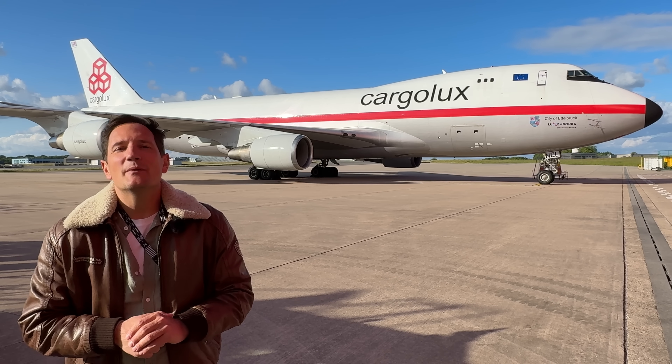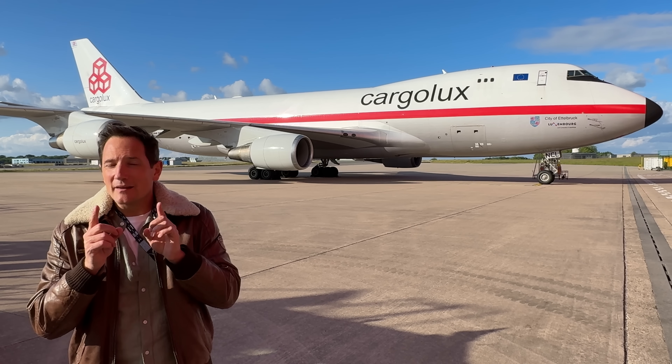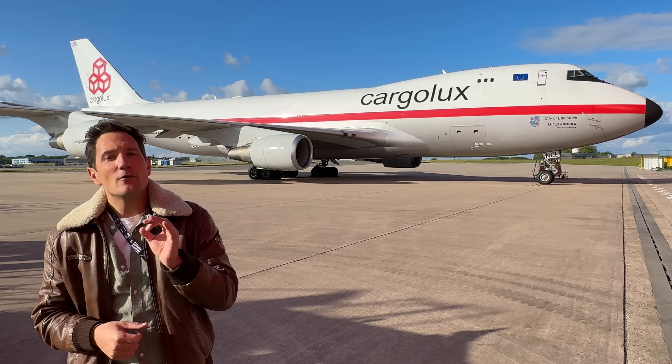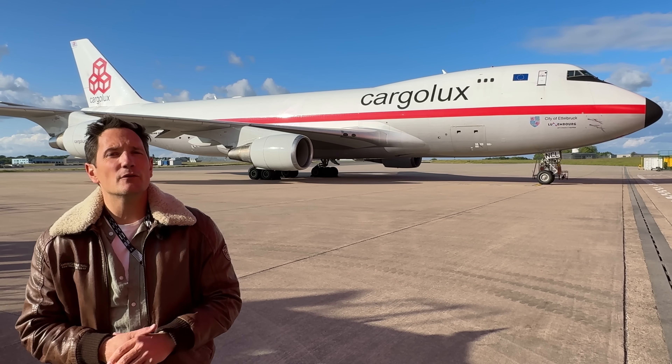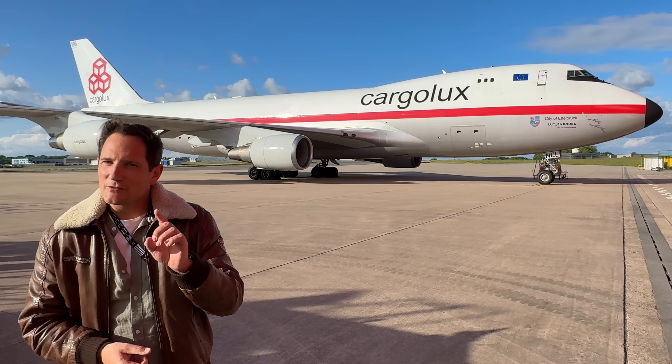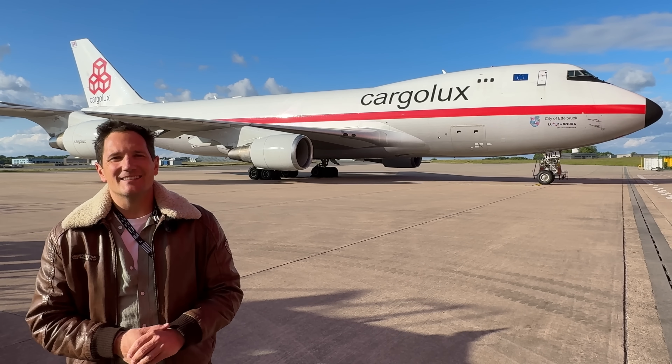So stick around, because by the end of this video I'll tell you about a real accident where Ground Effect played a pivotal role and how we can all learn from it. Plus, we'll go through an ATPL question from the ATPLQ database regarding Ground Effect. So what are you waiting for? Let's get started!